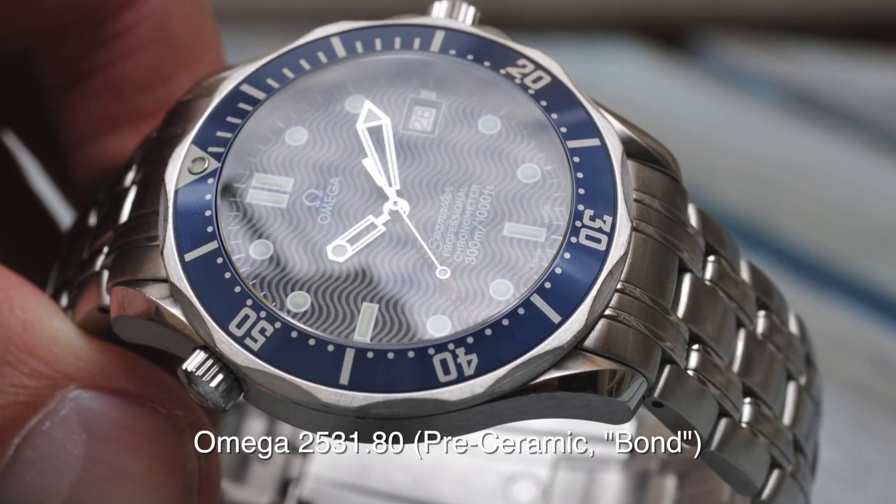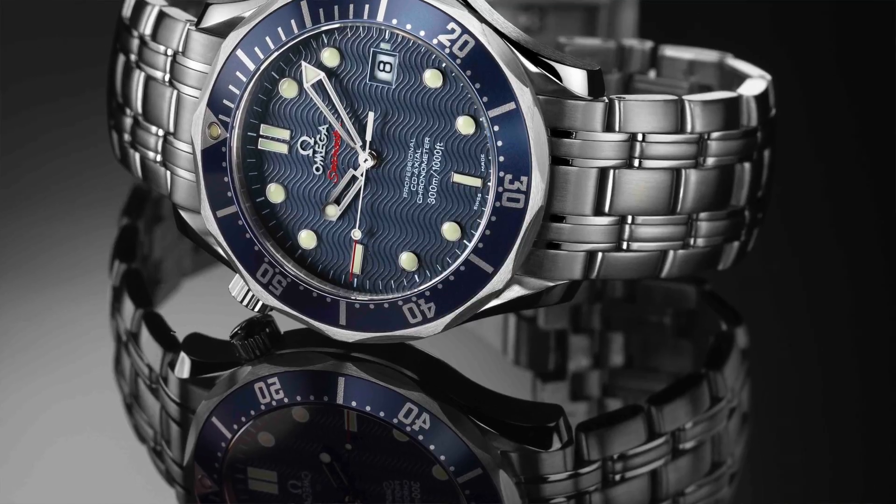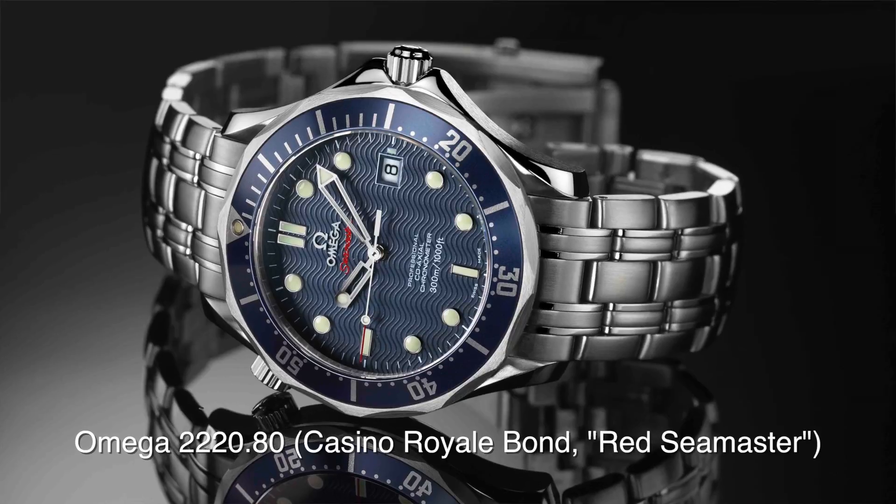Those pre-ceramic SMPs — the four-liner reference — this is not the Daniel Craig Bond Seamaster, those also have aluminum inserts. You're talking about the first batch of coaxials with the red letters. Those coaxial movements are kind of a bust from what I understand. Well, the coaxial movement — this was something brand new that they rolled out and they've been improving on them. Every cycle they have a new caliber. I've seen some SMPs go as low as $1,100. Maybe not the best condition, maybe not the box and papers — you're definitely going to want to take it to someone to fix it up. But if you love your watches like we do, that's no big issue. You're going to want to get it regulated and cleaned anyways.